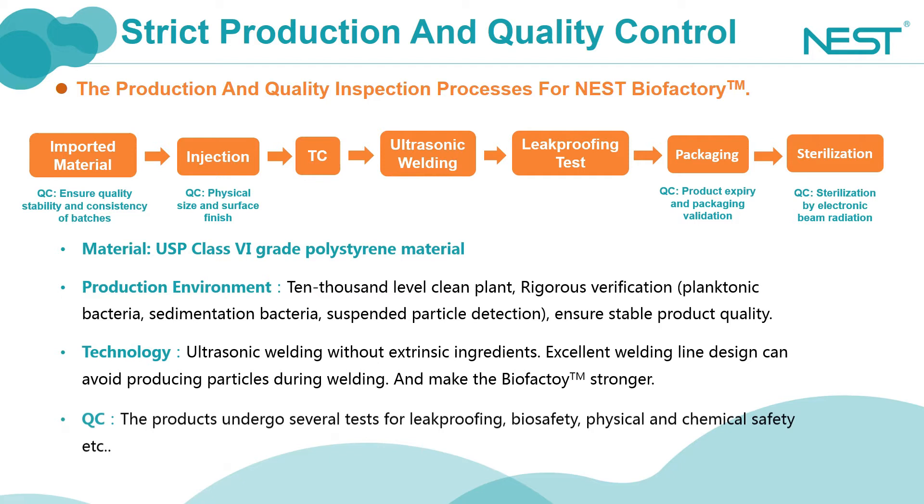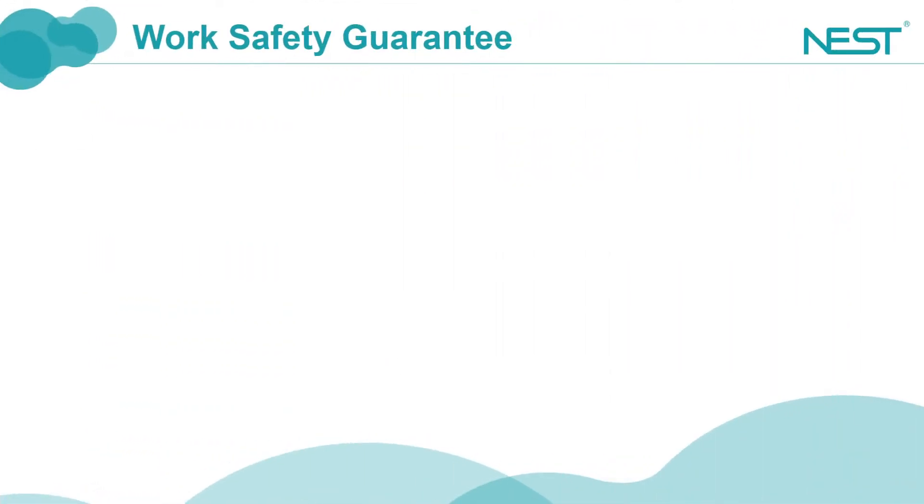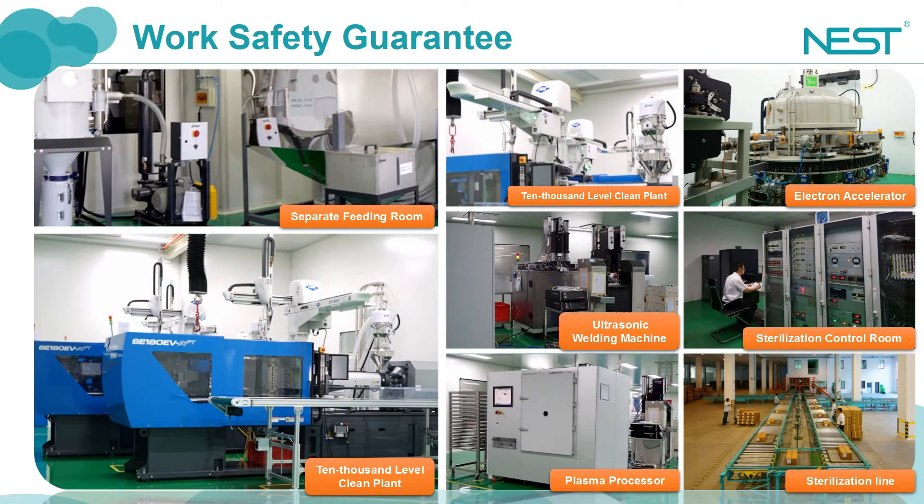The ultrasonic soldering process can greatly reduce the risk of unknown leachables without any added costs. The unique and indigenous soldering line designs of Nest efficiently avoid the generation of particles during soldering. These are pictures of production and sterilization sites showing our clean and tidy feed system, 10,000 level clean plants, our processing equipment, and sterile production line.